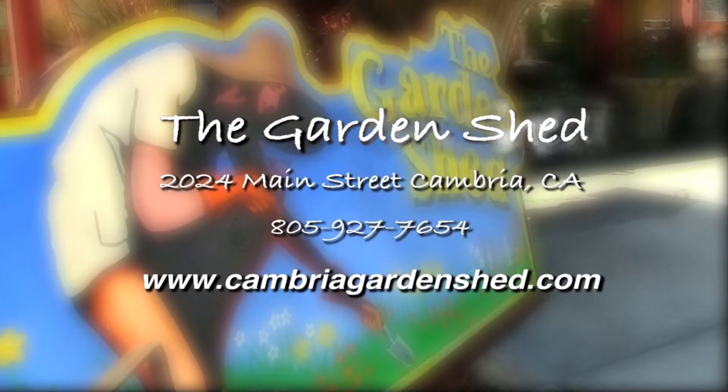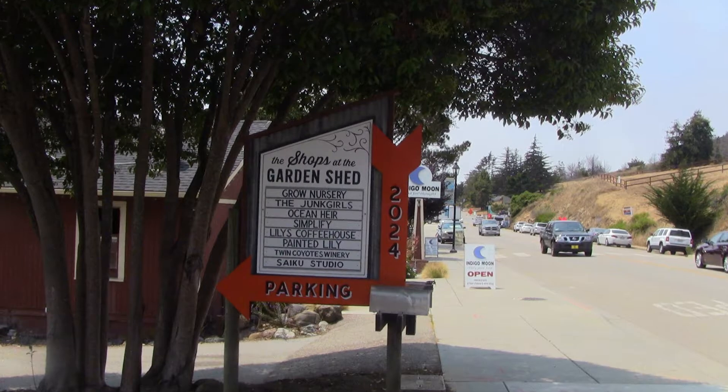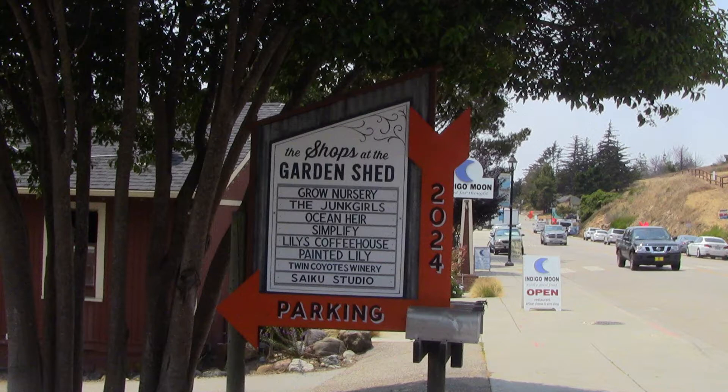And eight other specialty shops complete the space. Come spend an afternoon exploring and being rejuvenated in our truly special spot, the Cambria Garden Shed, 2024 Main Street, in the heart of Cambria. Look for the Orange Arrow and come on in.